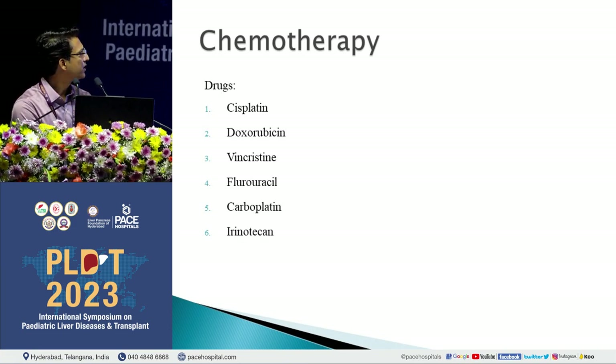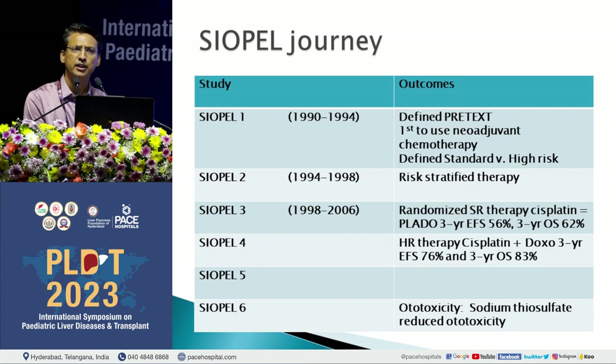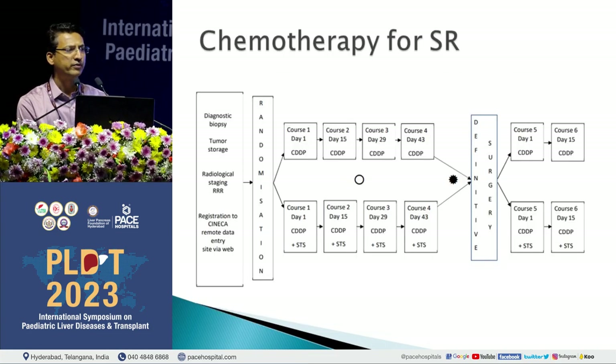Chemotherapy drugs sensitive to hepatoblastoma have evolved over the decades. SIOPEL found that the best approach is to give chemotherapy first, assess disease response to make the tumor as small as possible, then proceed to surgery. The standard risk protocol we follow gives 4 cycles of cisplatin followed by surgery and then 2 cycles of adjuvant chemotherapy, given every 2 weeks. This intensive schedule has yielded good results, with about 85 to 90 percent of kids doing well.